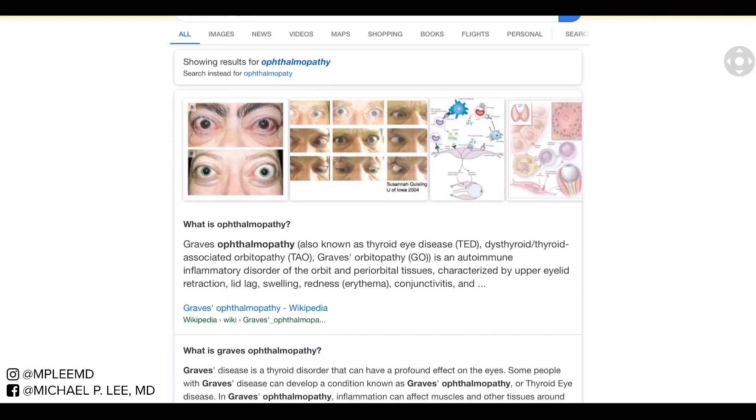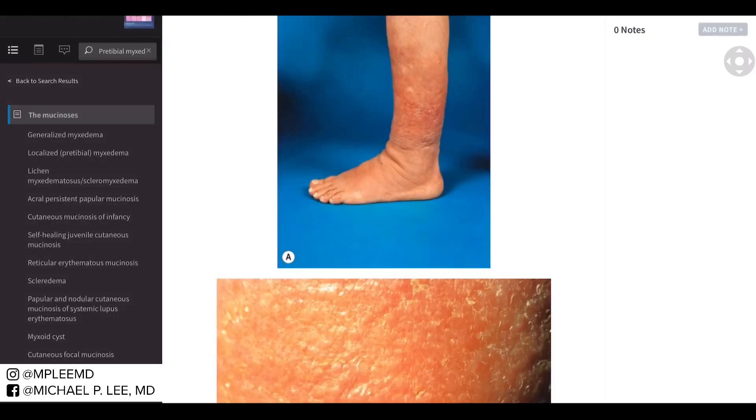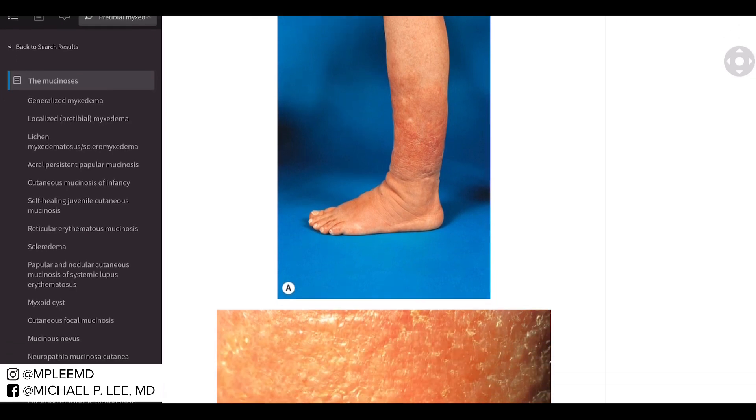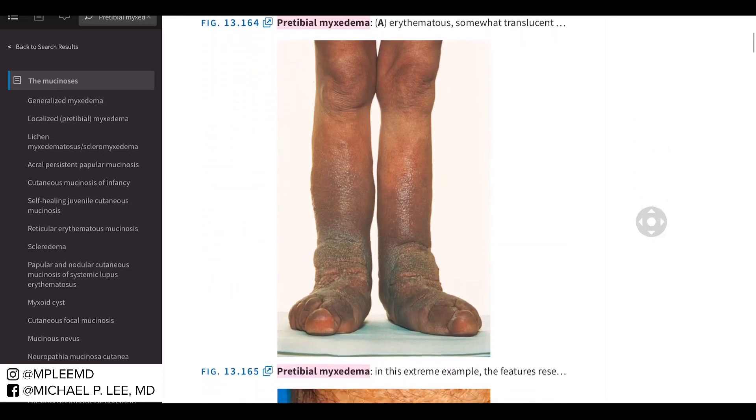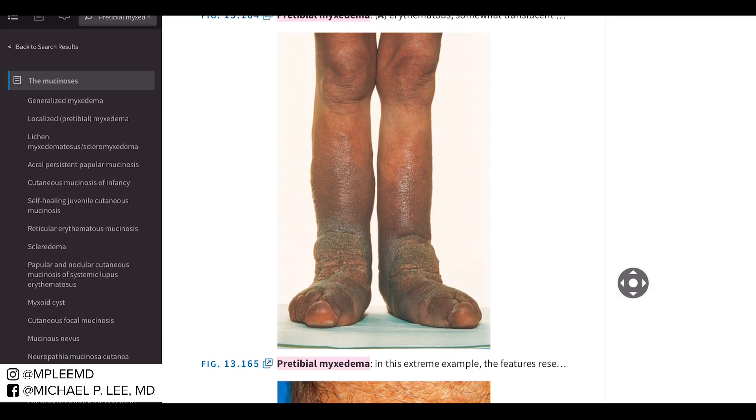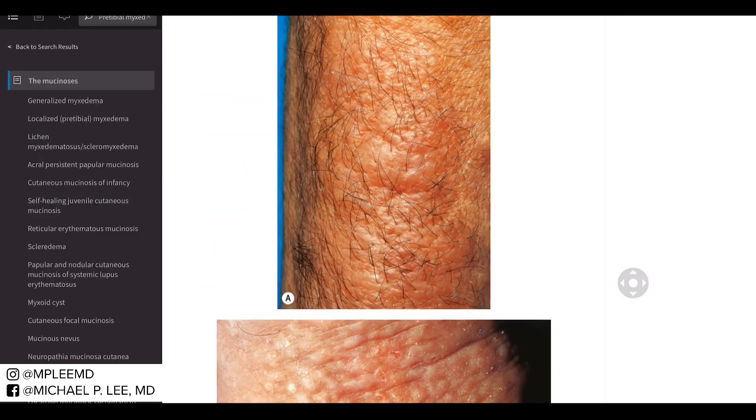Pre-tibial myxedema is also common in late-stage hyperthyroidism. This is from Dr. McKee's book, and you can see it's involving the pre-tibial area, or really anywhere on the lower shin and leg. The mucin deposits present here because of pressure dependence and mechanical factors. Clinically, it looks lumpy and bumpy, ranging from pink to yellow, sometimes a little waxy, and very rarely can become almost elephantiasis-like.